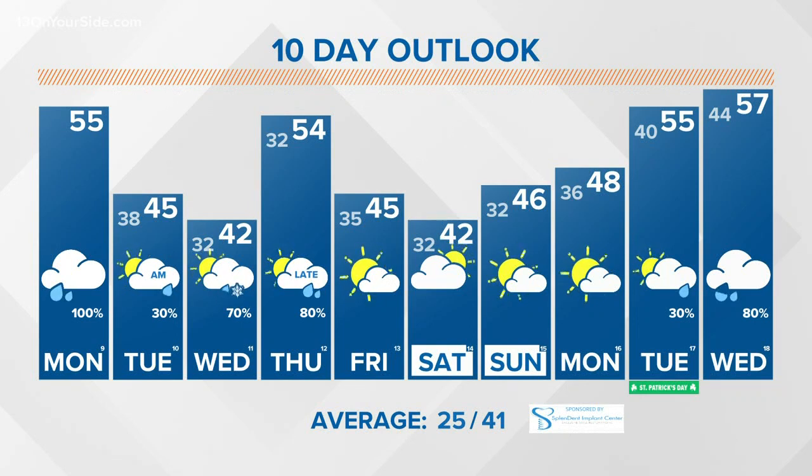We surge back into the mid-50s with a chance for some scattered showers late on Thursday. It's kind of a roller coaster as far as the daytime highs are concerned. Average temps for this time of year are 41 degrees, and we'll be right around that as we move into the weekend with dry conditions anticipated on Saturday and Sunday.